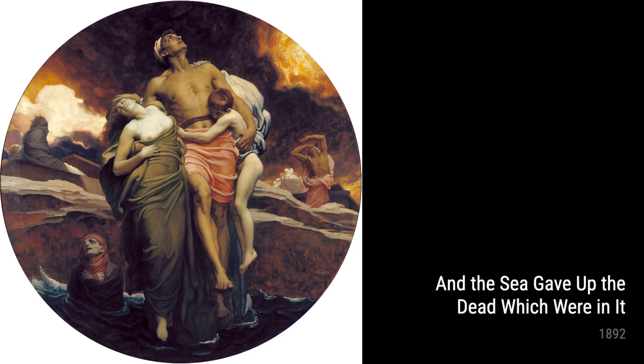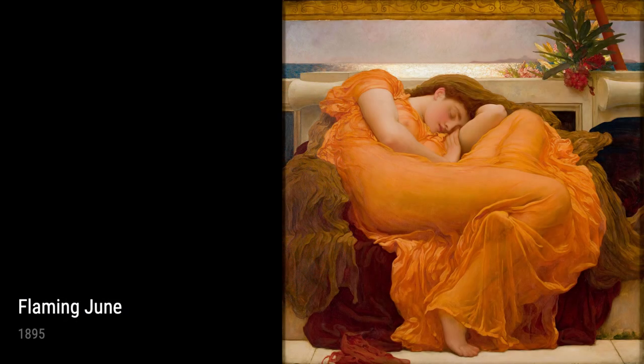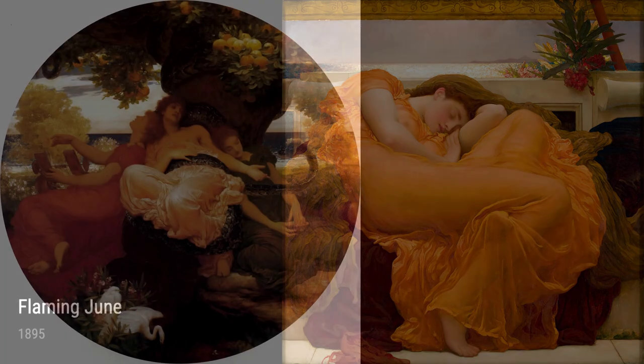One of his notable works, Coffee House in Algeus, painted in 1870, reflects the time he spent in North Africa. The vibrant colors and intricate details transport us to a bustling coffee house.